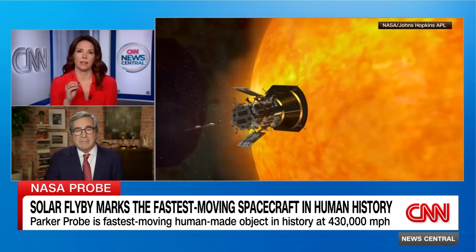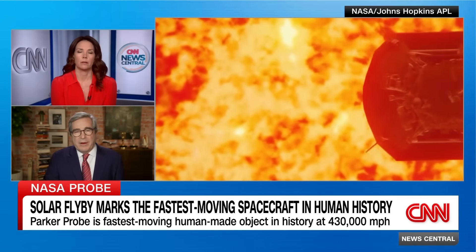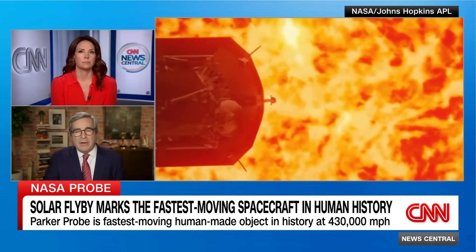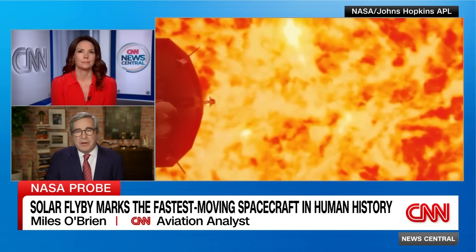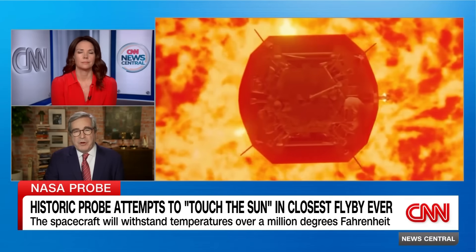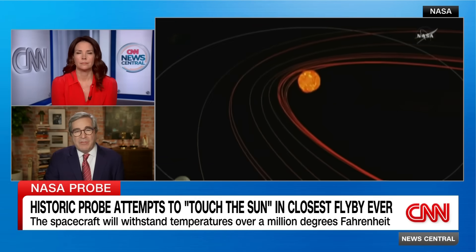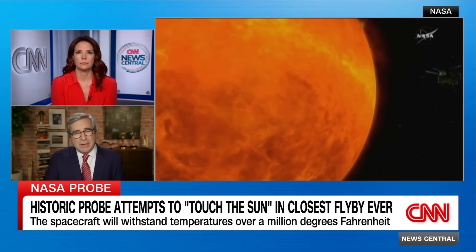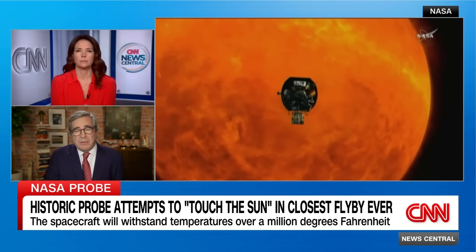So what is it going to tell us? In a perfect world, what are we learning here? Here's the big mystery: imagine you wanted to cook a hamburger. Instead of using your oven, you turned on a 100-watt light bulb in the far corner of your kitchen, then took the hamburger into the living room and were able to cook it. That's basically how the sun operates — as it gets farther away from the surface, things heat up. It's the opposite of the laws of thermodynamics as we understand them.